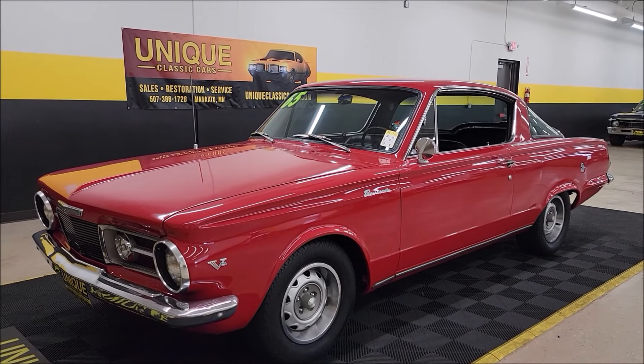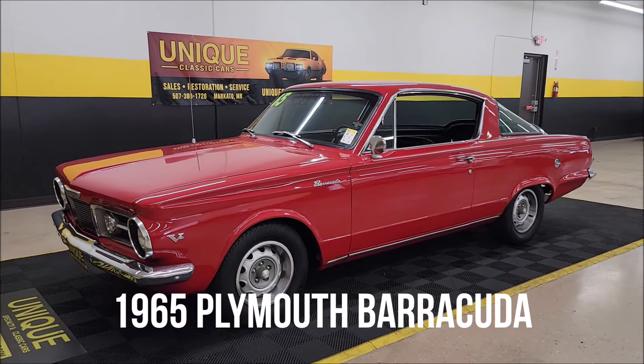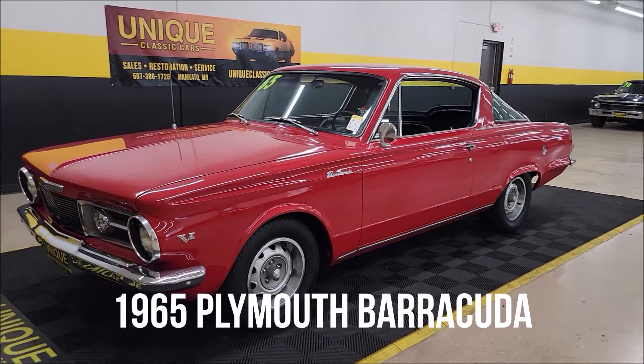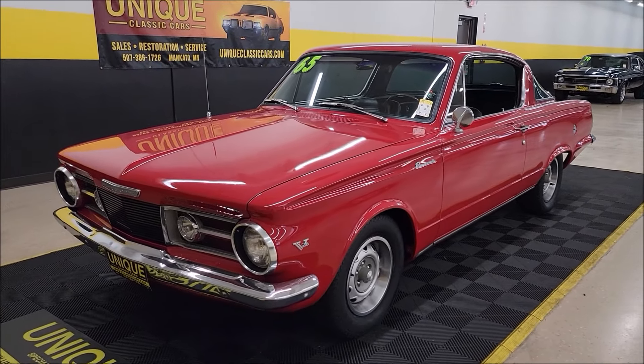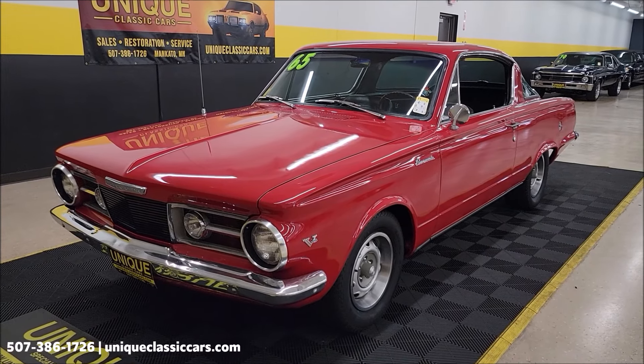Let's check out this Mopar here at Unique, especially in classics. 1965 Plymouth Barracuda two-door hardtop, always a popular car here at Unique, especially in classics. 273 era-correct V8 underneath the hood, paired up with a TorqueFlite automatic transmission.